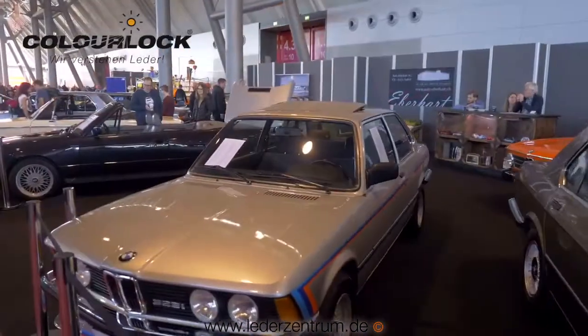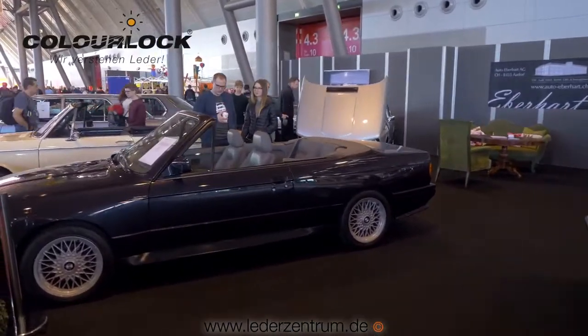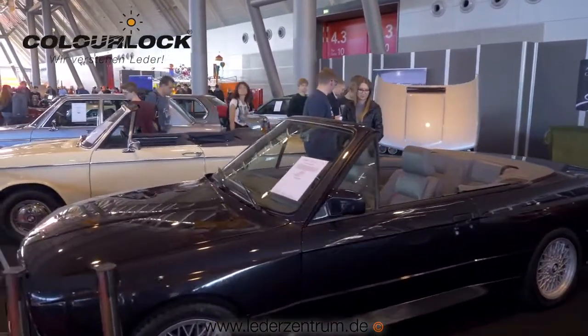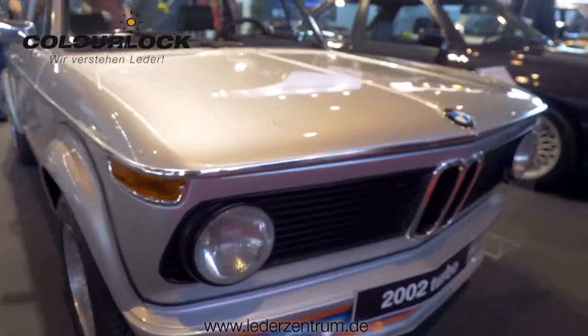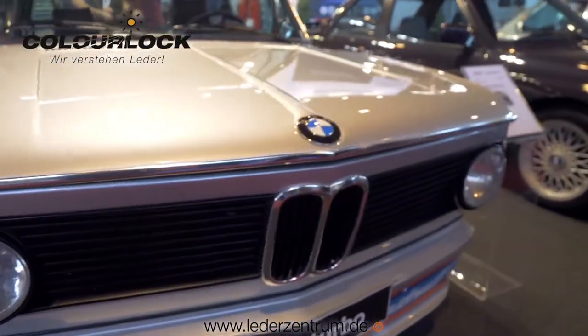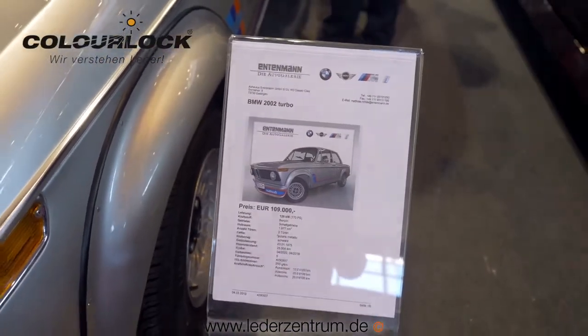This year for the first time they put up a BMW hall where you could see a lot of BMWs from all different ages, like this 2002 Turbo. Sven in Norway is restoring one, and if you were to sell it he could probably get a price like that.